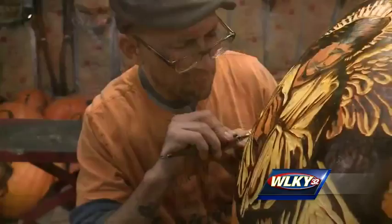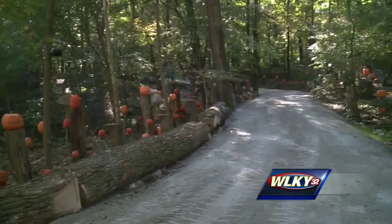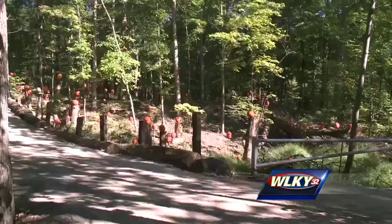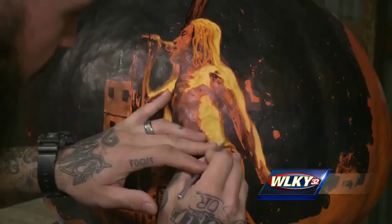This is a linoleum block print carving tool — we just kind of use it for pumpkins. More than 5,000 carved and lit pumpkins will illuminate the quarter-mile walking trail in Iroquois Park. The pumpkins show the true artistry of their creators, who are just as unique and diverse as the pumpkins they carve.